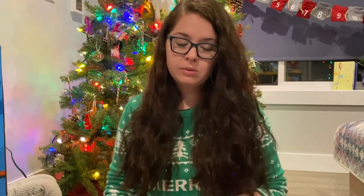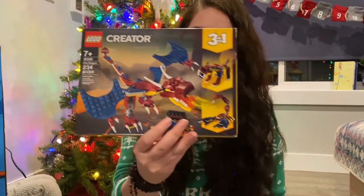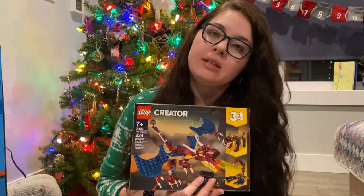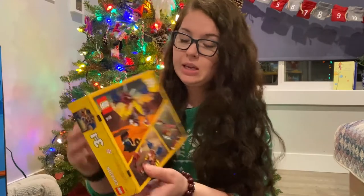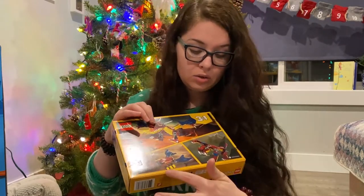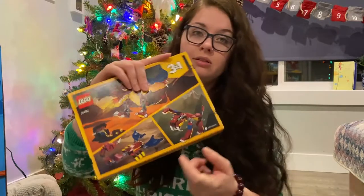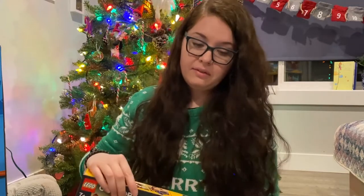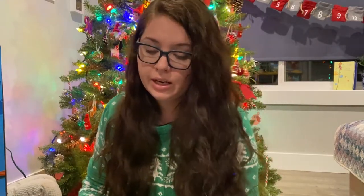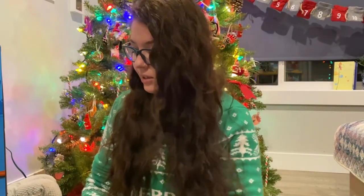Our son is super into Lego — he really loves it. So we got him this Creator set of a dragon. He's really into things he can build and then play with. I like that this can be turned into three things: it can be a dragon, a scorpion, or this weird red lava cat thing. He's gotten really creative with Legos this past year. And our son is so into Star Wars — he's such a big Star Wars fan, and that's dad's doing.